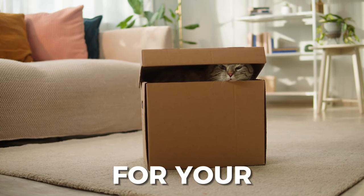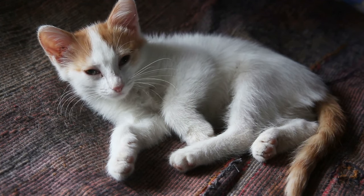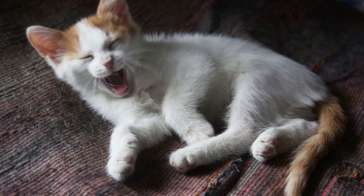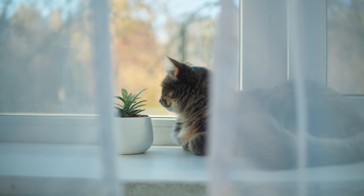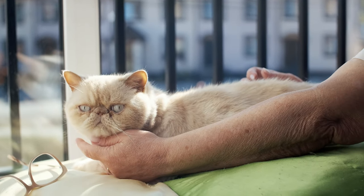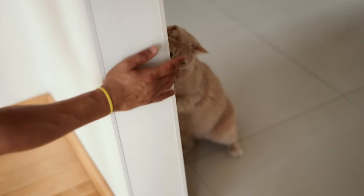Wondering if your home is safe enough for your cat? Just like babies, there are many common household things that can be harmful for your cat. In today's video, we talk about seven things that may seem safe or harmless to you, but could actually end up killing or seriously harming your little one. So let's jump right in.